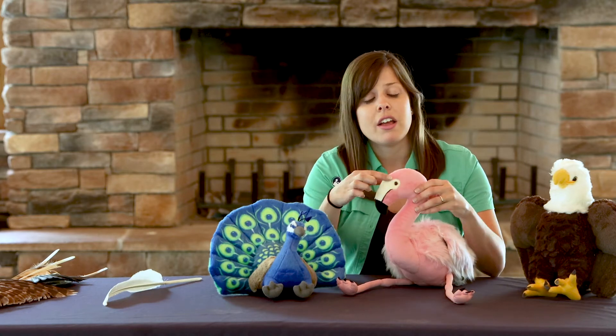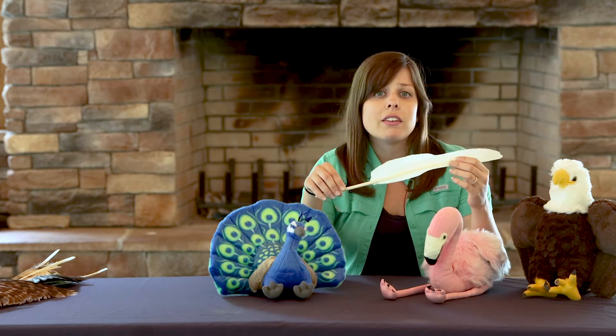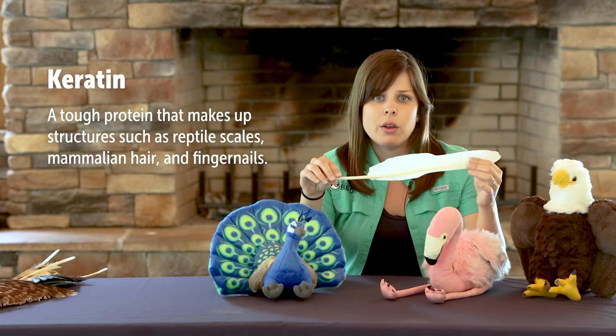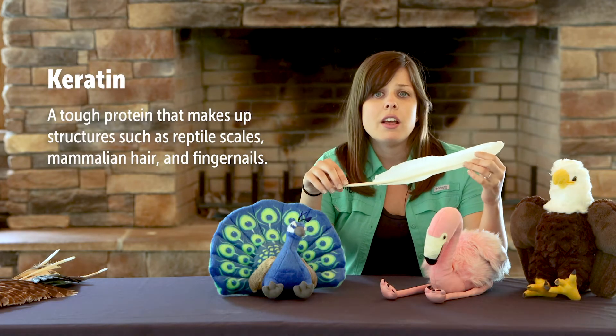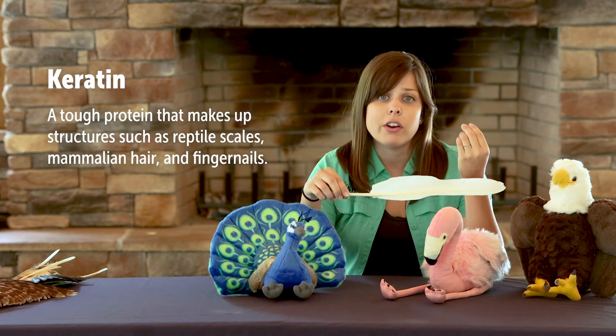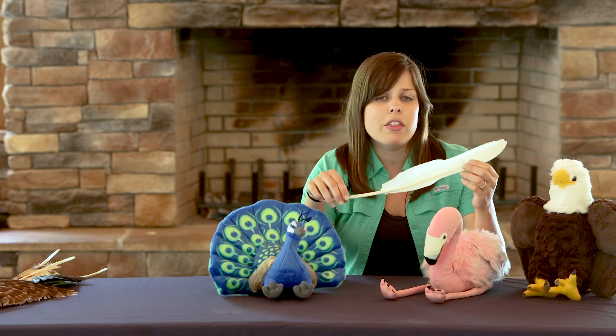Feathers cover the majority of a bird's body, and even the smallest hummingbird has a thousand to fifteen hundred feathers on its body. Birds have feathers nearly everywhere with the exception of their eyes, their beaks, and most birds don't have feathers on their legs and feet. Feathers are light, flexible, and strong structures made of a protein called keratin — the same tough protein that makes up reptile scales, mammalian hair, and other structures like your fingernails.